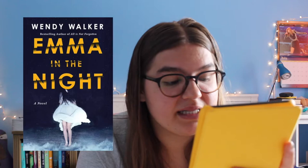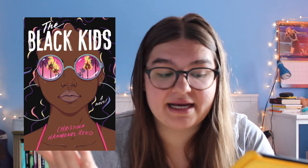Next is Emma in the Night by Wendy Walker. All I know is it's a mystery thriller about a girl named Emma who goes missing. Next is The Black Kids, another ARC that comes out at the beginning of August, so I should probably read it soon. From people who have already read it I've heard it's amazing. I think the story takes place in the 70s and I'm really interested to read it.